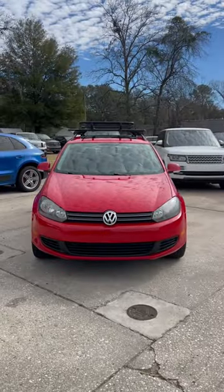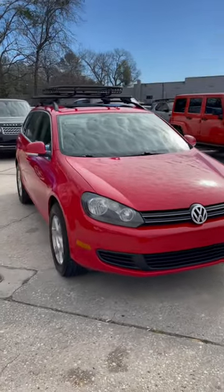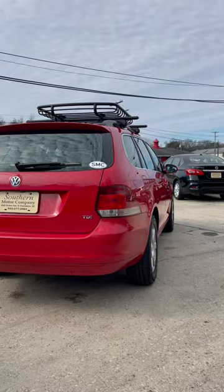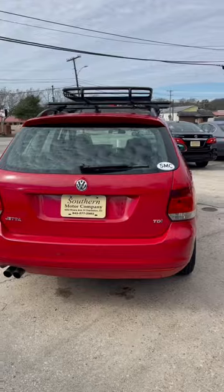This Jetta wagon also has the TDI diesel motor under the hood, which really gives it a lot of get up and go when driving. Station wagons definitely can be cool, especially when you kind of dress them up like this one is.